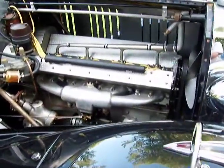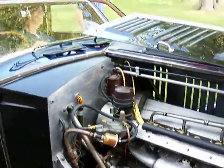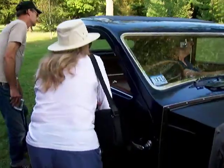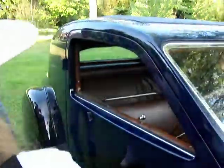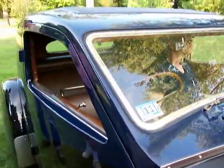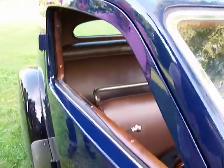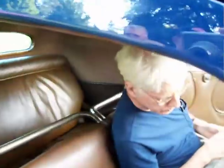Even the headliner and the seats — the front seats I had to redo, but I have the original ones and I'll eventually restore them. Everything else is original, all the numbers matching. It's actually a wood frame construction: there's a steel chassis, a wood frame for the body, and the metal is just wrapped around all over it.